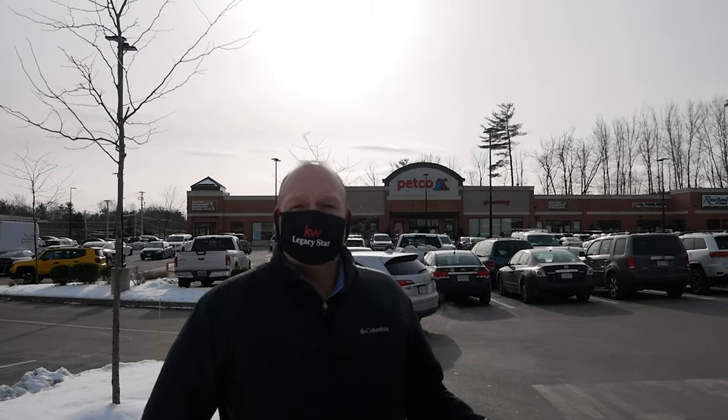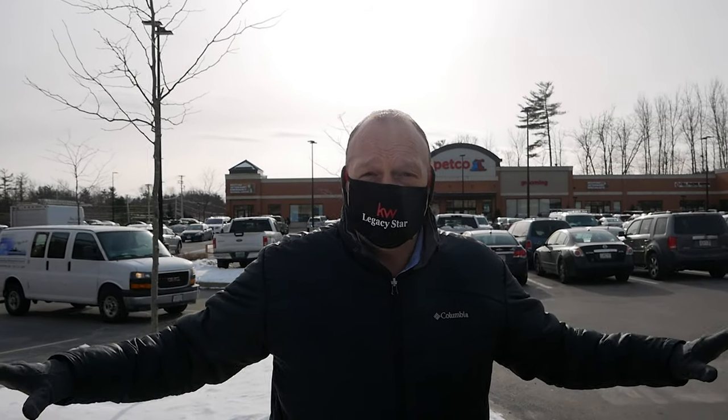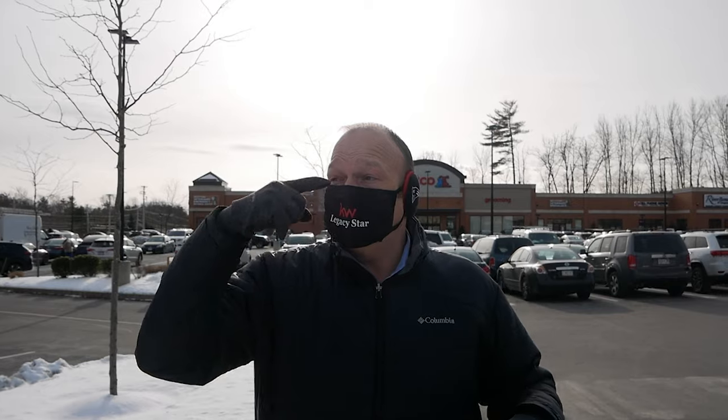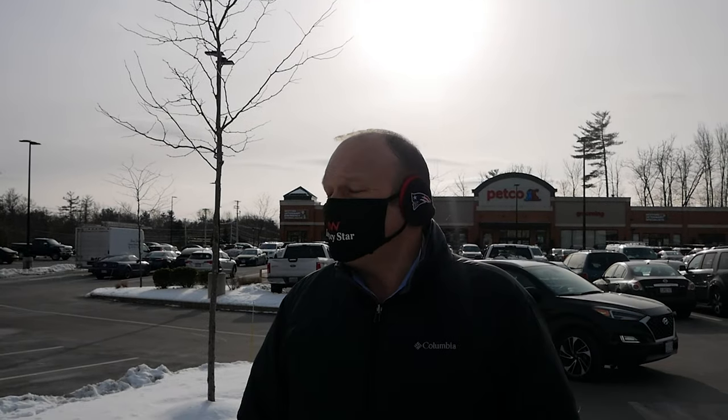We're over here at the Cornerstone Plaza in Westford, and this is a very interesting community. Years and years ago there was lots of farmland, and this plaza itself has been here maybe four or five years — completely cleared out. As you can see there's tons of business. We are at the crossroads of Route 110 right off of where 495 is. Westford's super accessible, and right in this area there's so much to do and shop.